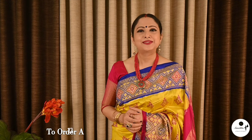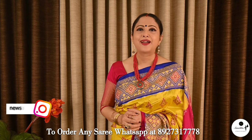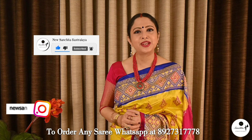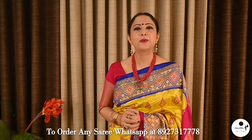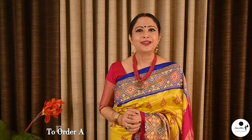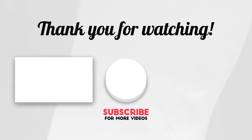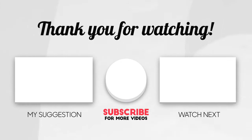If you want to order any saree from today's episode, please WhatsApp the number shown below. Please like, share, and subscribe to our channel and press the bell icon to get notifications whenever we upload a new video. Thank you. Namaskar.